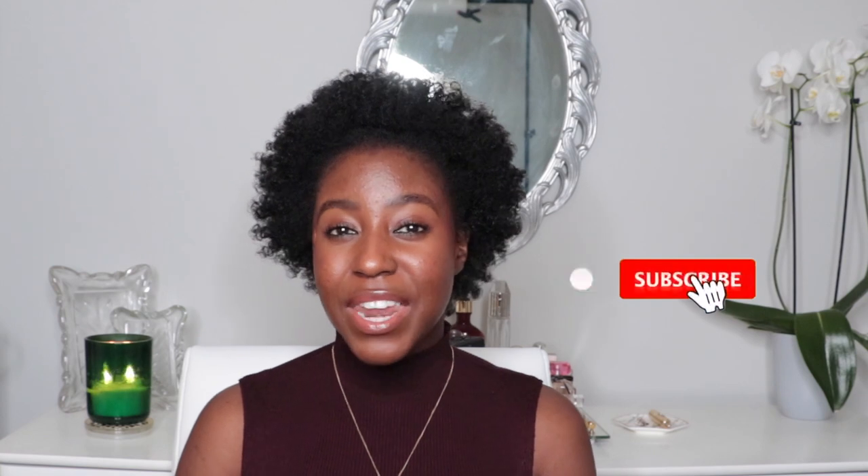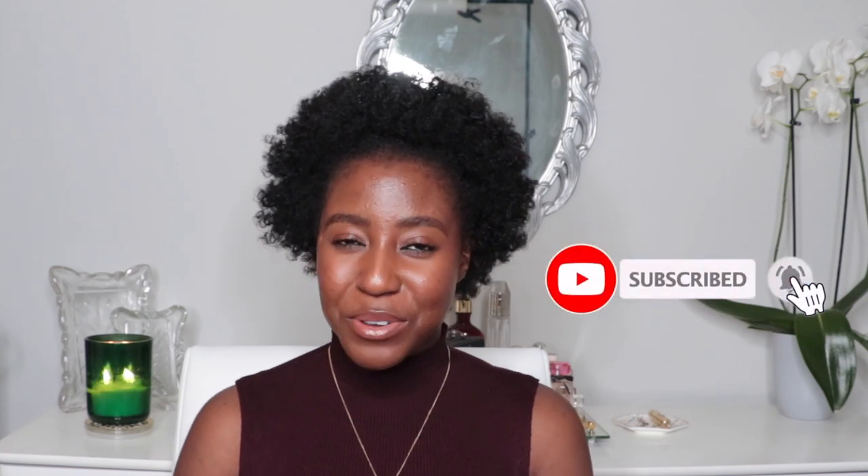I already have two videos talking about my retinol experience and some of my best tips for using retinol on your skin, so go ahead and click that above and come back to this video if you haven't seen it already. If this is your first time seeing my face, my name is Akeisha and on this channel I post a lot of skincare, makeup, hair, and lifestyle related videos. If that is something you're interested in, make sure to subscribe.